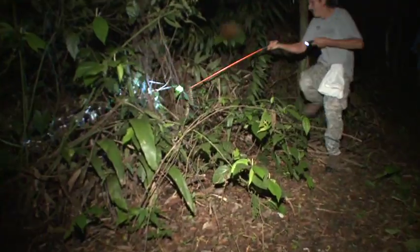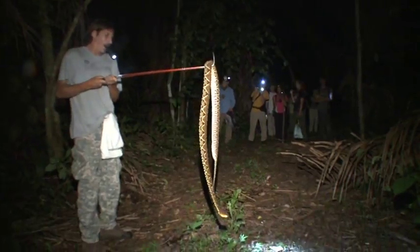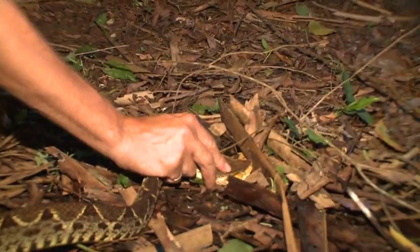Being in the rainforest at night is a surreal experience. Jacob has studied snakes since childhood and has an eye for finding them. He spots a fer-de-lance, one of the most venomous snakes of the forest. That's almost seven feet. I've never seen anything like that before — that was awesome.